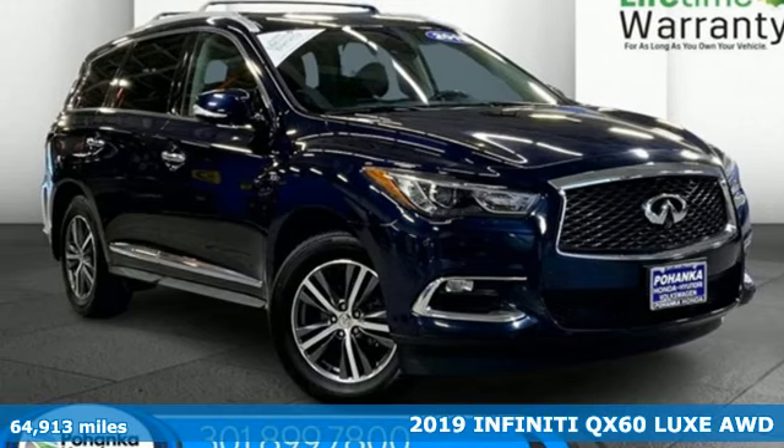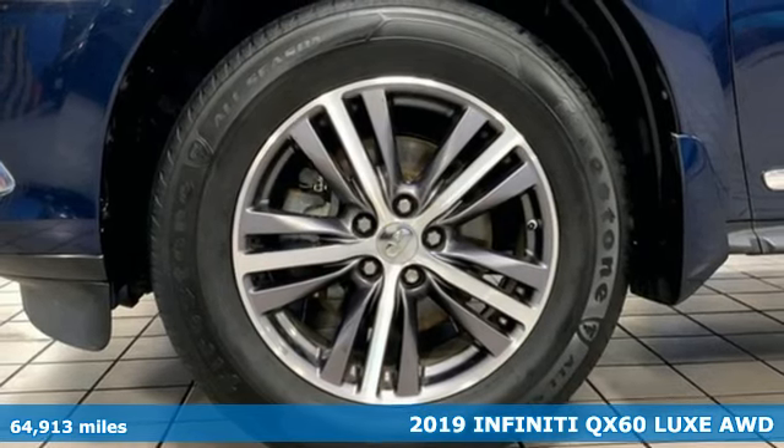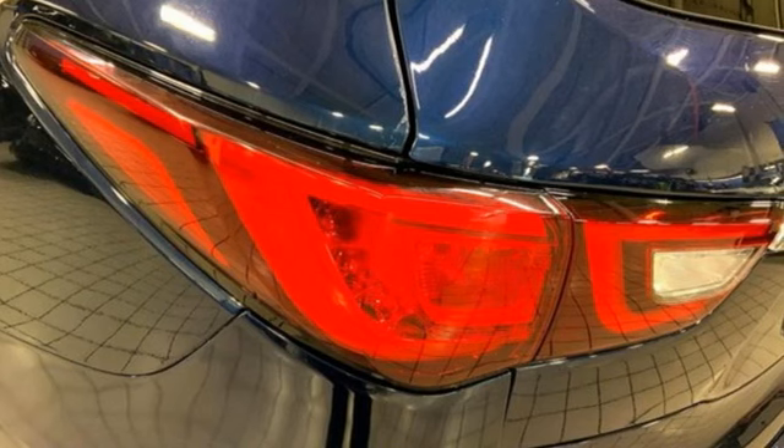Here's a 2019 Infiniti QX60. Never has a family vehicle been so luxurious and fun to drive — it's the perfect marriage of performance and practicality.